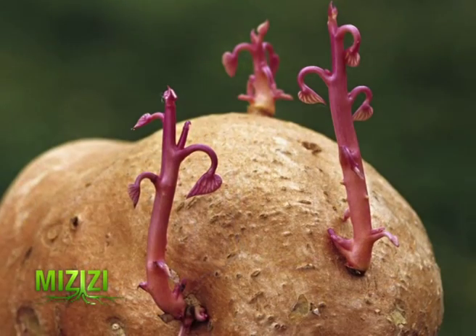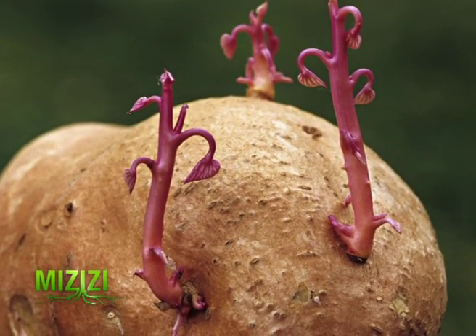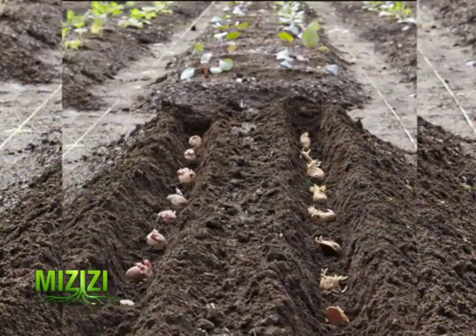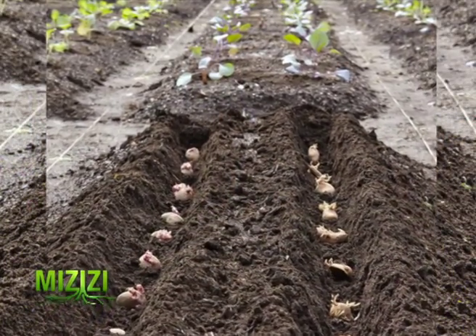The seed produces its roots and begins to sprout. If it has sprouted well, place it in the hole. When placing in the hole and spacing, keep 30 centimeters from one seed to another.